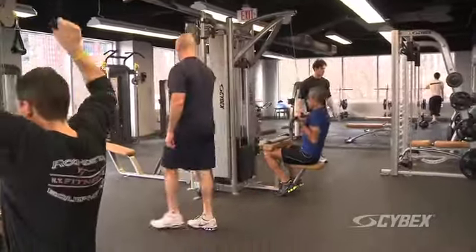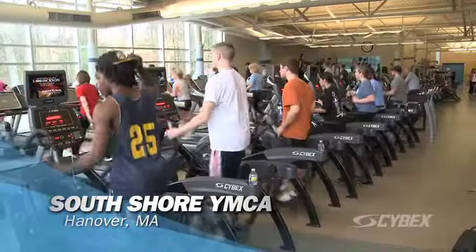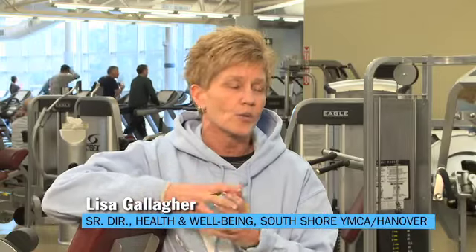Cybex machines just feel great. We see 3,000 members in a day, and I would say it's one of our most reliable pieces, whether it be strength, whether it be the Arc Trainer, whatever other Cybex pieces we have — very reliable, very durable.